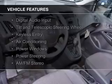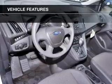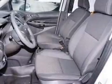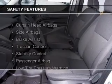The features include digital audio input, a tilt and telescopic steering wheel, keyless entry, air conditioning, power windows, power steering, and AM-FM stereo.